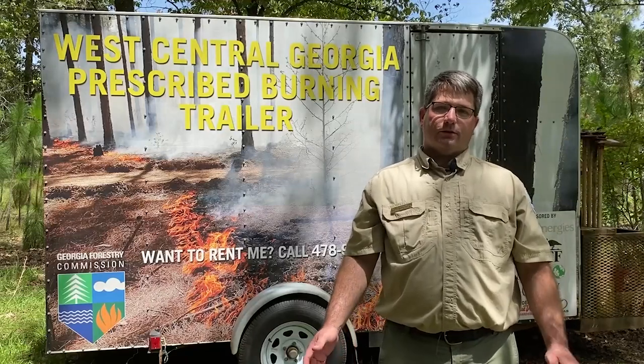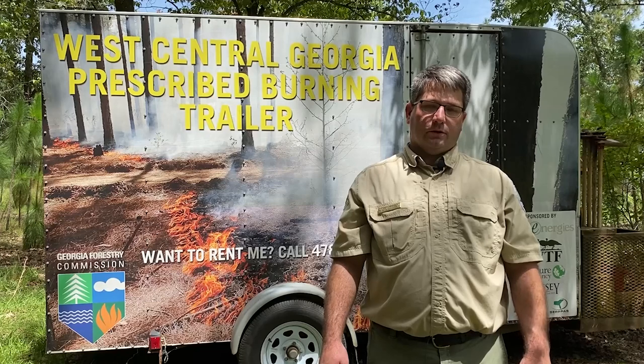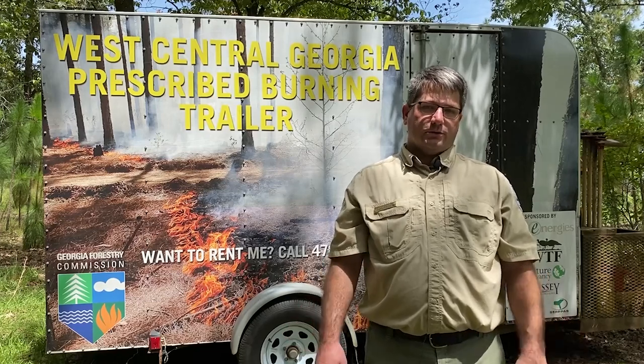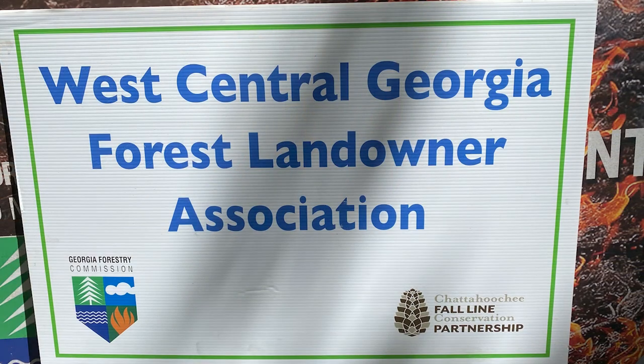The burn trailer behind me contains all the tools and equipment needed to safely and efficiently conduct a prescribed burn. How did we decide what goes into the trailer? Simple. We surveyed the members of the West Central Georgia Forest Landowners Association. We took that information and provided it to our partners to assemble the resources needed to make this trailer a success.